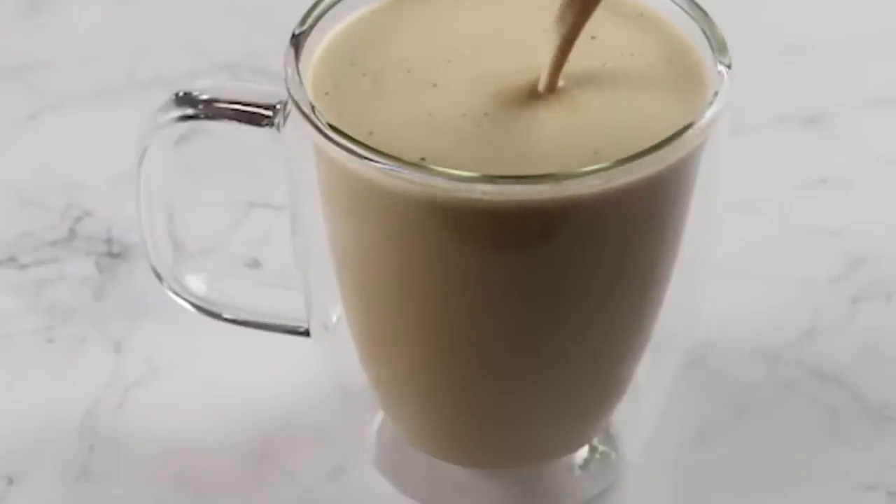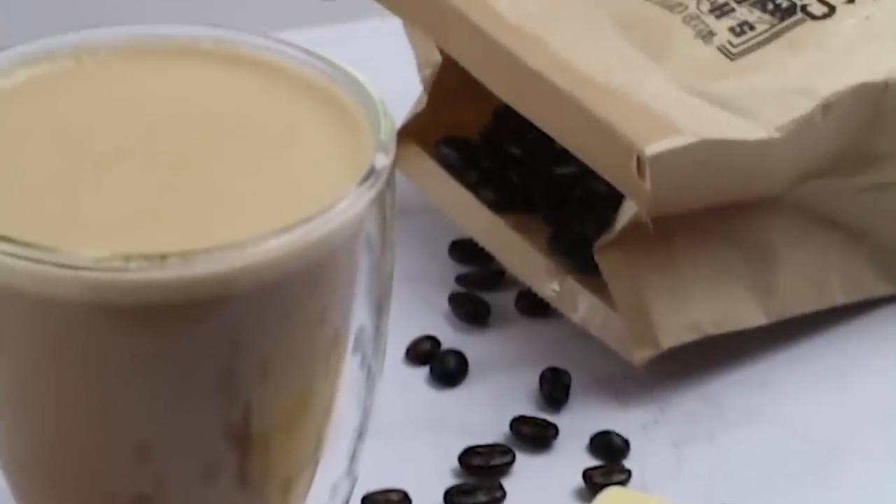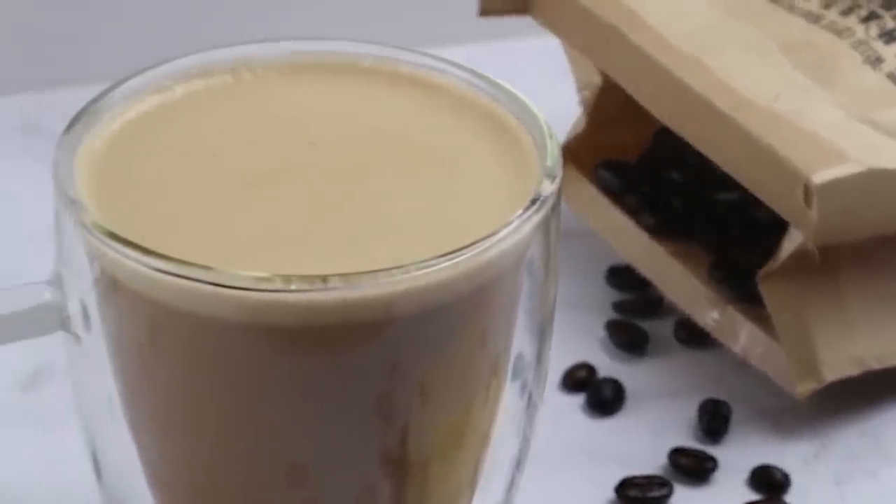Each cup of bulletproof coffee is around 300 to 500 calories and a lot of fat. So yeah, it might keep you full, but if you're also combining it with bacon, eggs, berries, and avocado, that's really pushing you over your calorie limit. And you don't need a special cup of coffee to give you focus and energy — the keto diet is actually going to do that anyway if you're doing it correctly.